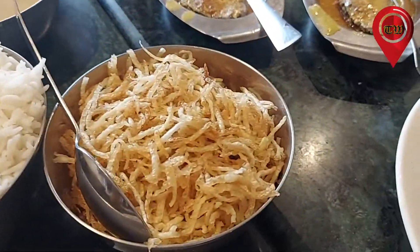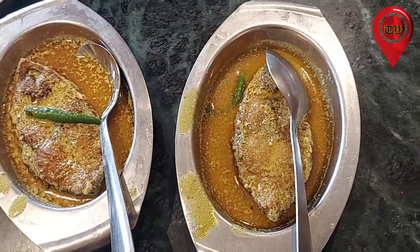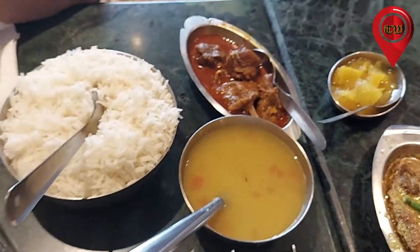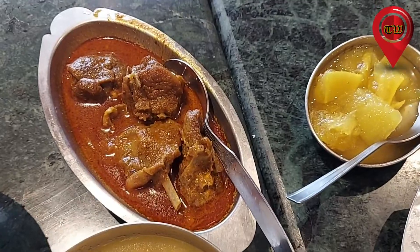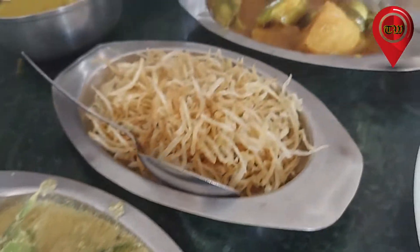There is also a lot of good food available here. We had fish fry, and the flavor of the food is very good.